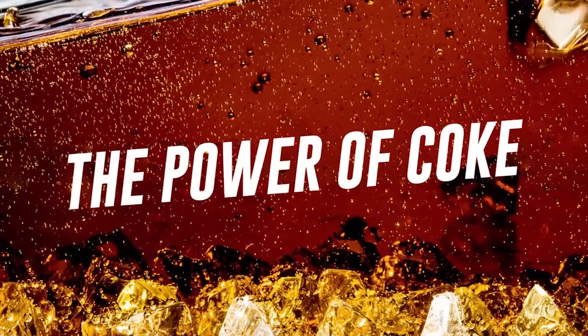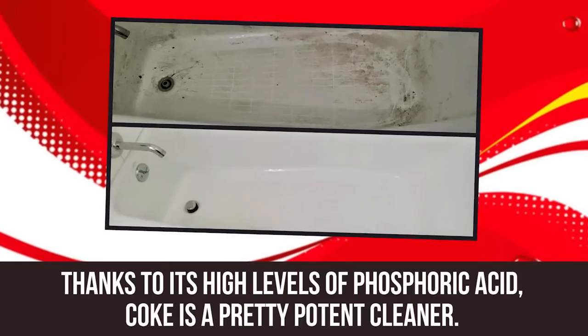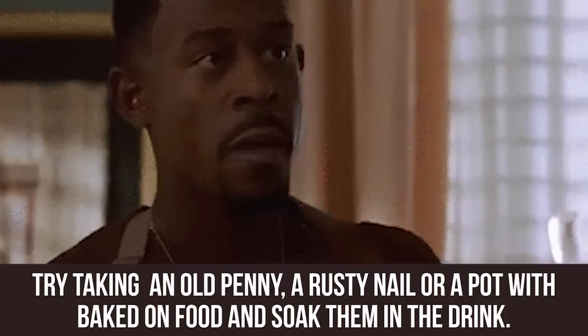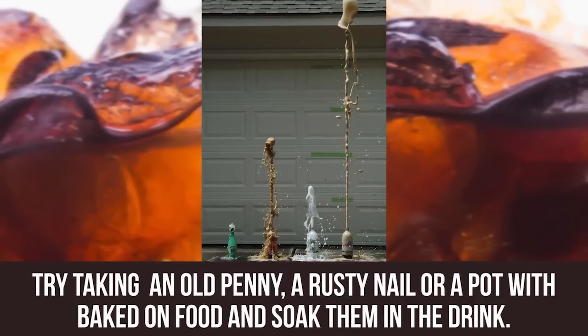The Power of Coke. Thanks to its high levels of phosphoric acid, Coke is a pretty potent cleaner. Don't believe us? Try taking an old penny, a rusty nail, or a pot with baked food on it and soak them in the drink.